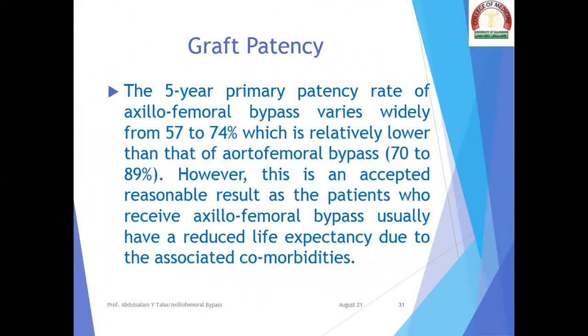Graft patency: the five-year primary patency rate of axillofemoral bypass varies widely from 57% to 74%, which is relatively lower than that of aortofemoral bypass at about 70% to 89%. However, this is an accepted reasonable result as patients who receive axillofemoral bypass usually have a reduced life expectancy due to associated comorbidities.